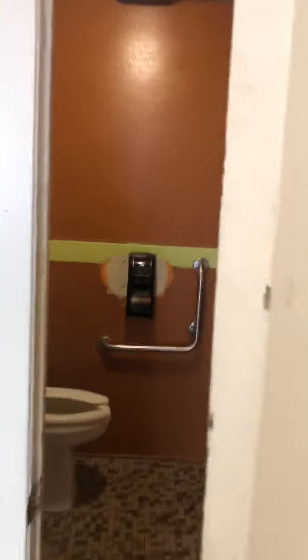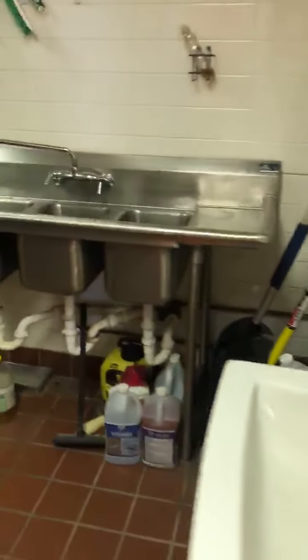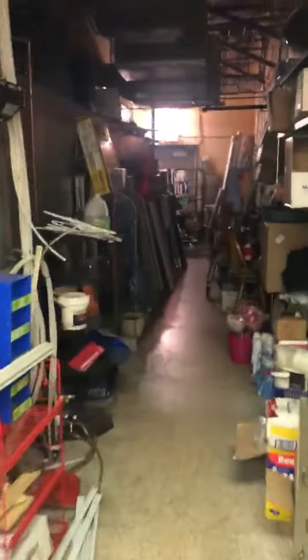There's one restroom here. And then in the back we have a sink and another three-compartment sink, as well as storage in the back.